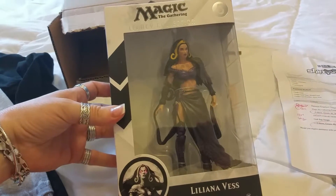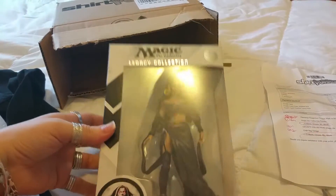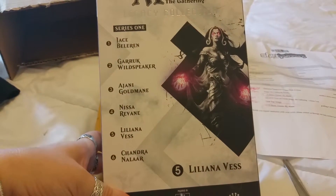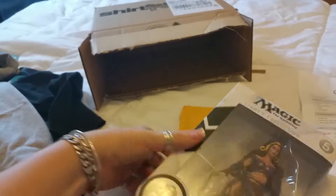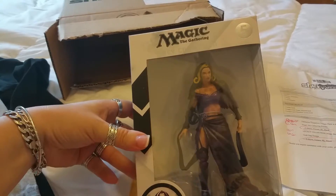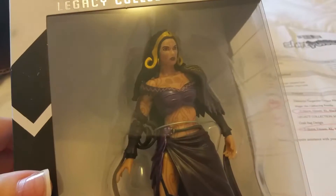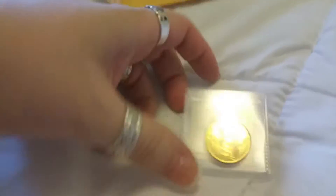Then there's my coin, and this is the figure that I got — this is Liliana Vess from Magic the Gathering, the Legacy Collection. The box is in good condition. These are the ones you get to collect. I'm still looking to get an angel figure to put together with my deck because I love angels. But she's a cool figure — she's even got tattoos and this great glare going on.